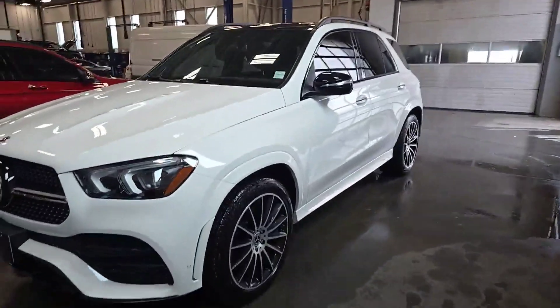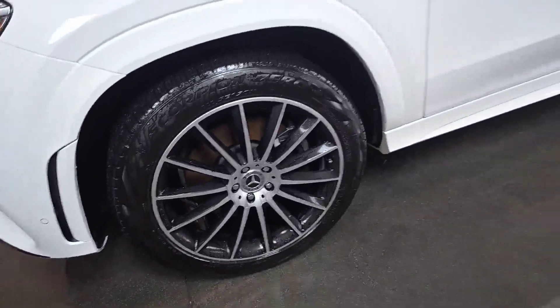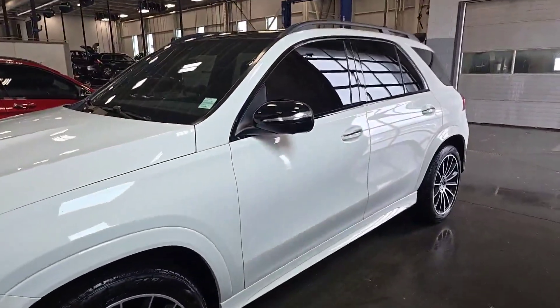Very, very nice car. 21 inch wheel upgrade as well on this one — it's got the 21 inch multi-spoke with the black inlays from the night package. Super, super clean car.